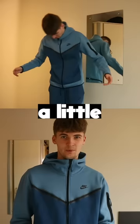The material is actually also a little bit different, and the way it fits me. So don't jump to conclusions and tell your friend that their tech fleece is fake, because I'll just explain to you.